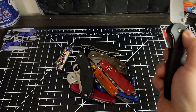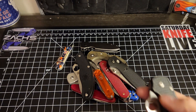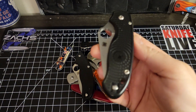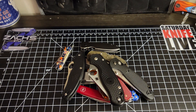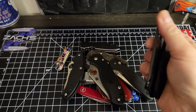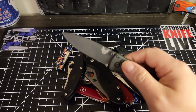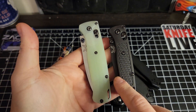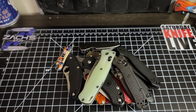Then I went to the Civivi Grip — just a great classic EDC. Now I'm starting to spend a bit more money, so I got a Para 3 Lightweight, which kind of replaces the Delica I lost. Then I said well, if I have that I might as well have a regular Para 3. From there I got a Mini Bugout and then of course, because I have the mini, I had to have the full-size Bugout — this one has titanium scales on it.